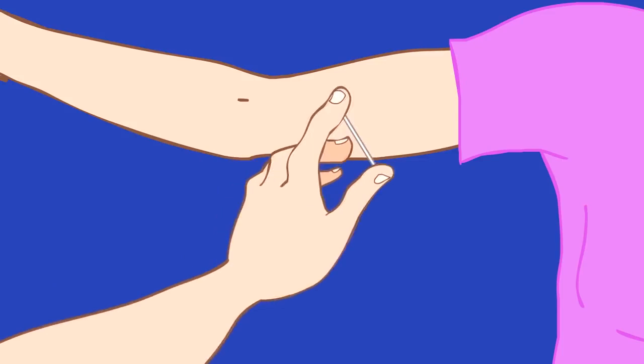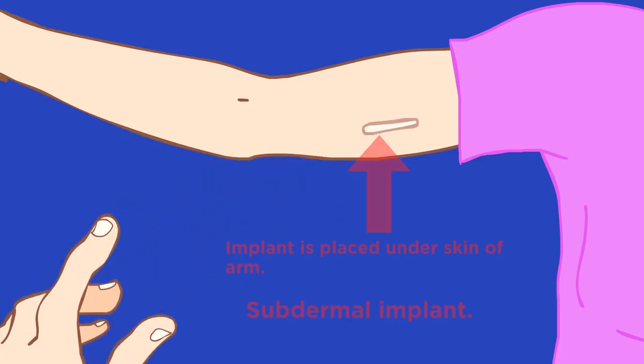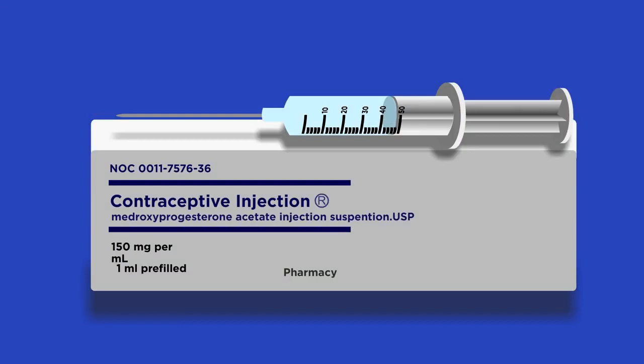Intrauterine devices, IUDs or coils, are another contraceptive option. They must be fitted by a doctor and have spermicidal properties and prevent implantation. There are also contraceptive implants, which work by releasing progesterone into the body and last for three years, whereas contraceptive injections also make use of progesterone but only last for between eight and thirteen weeks.